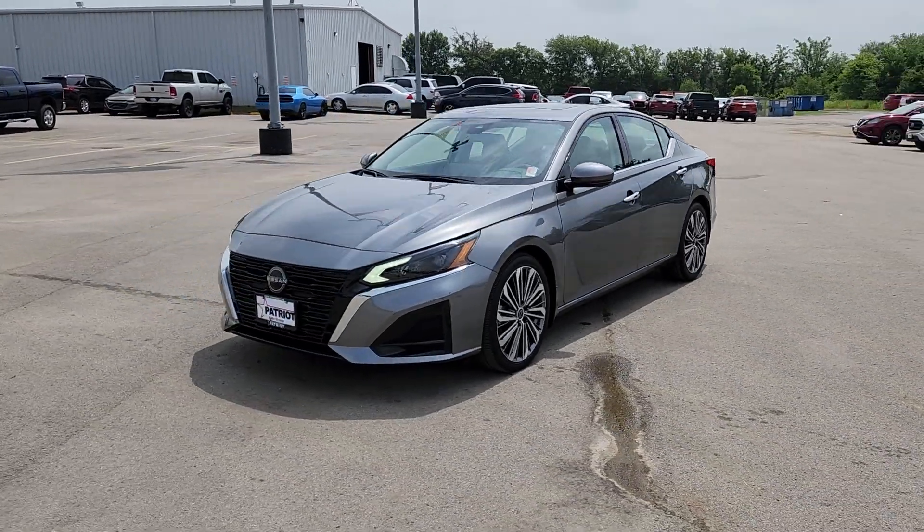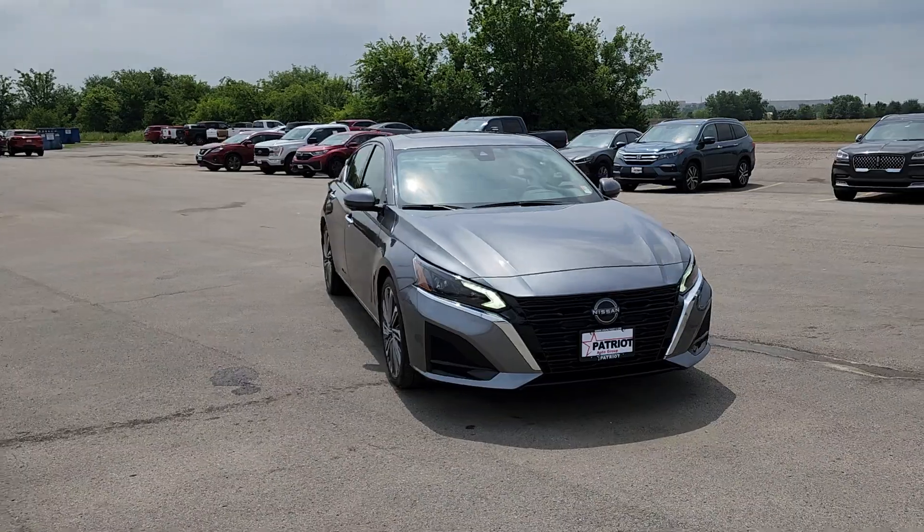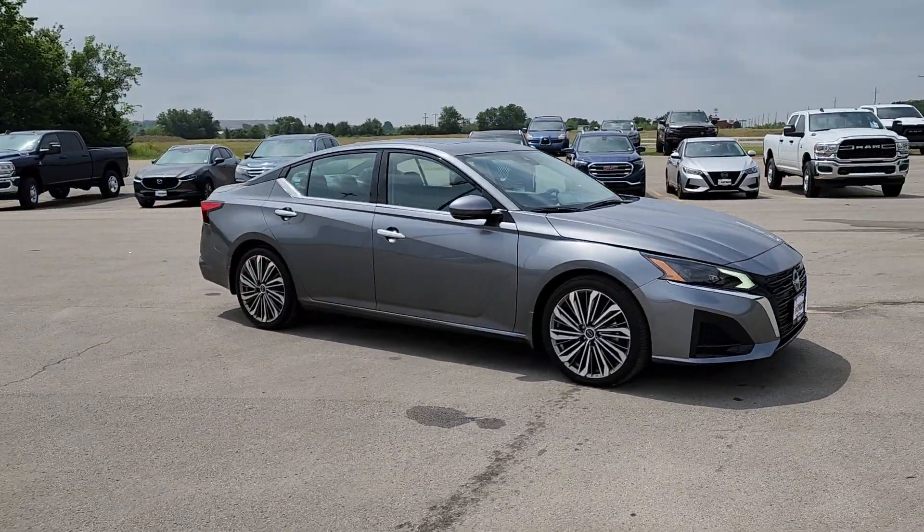Enjoy the view of this 2023 Nissan Altima. With less than 20,000 miles on the odometer, this vehicle provides excellent value.